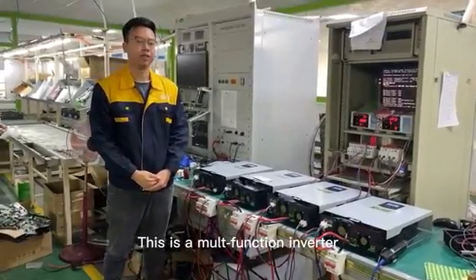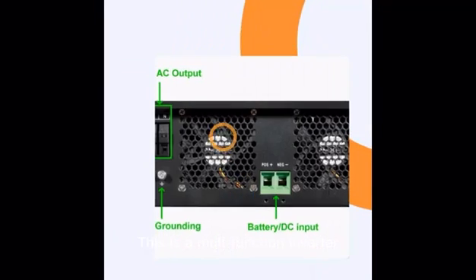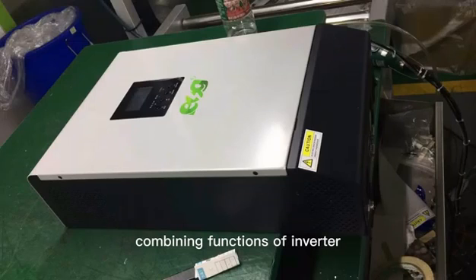This is a multi-function inverter, combining functions of inverter, solar charger, and battery charger to offer an interruptible power support with portable size.